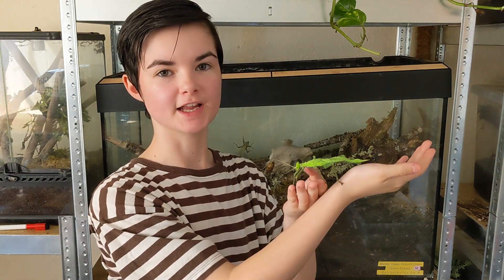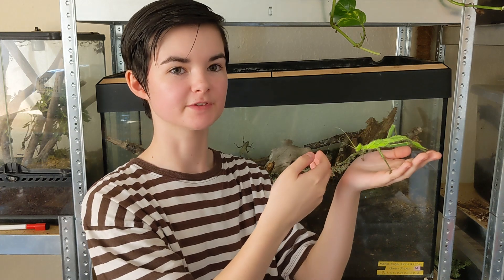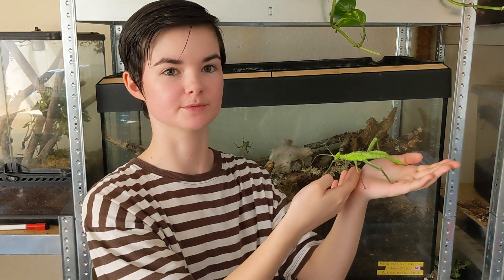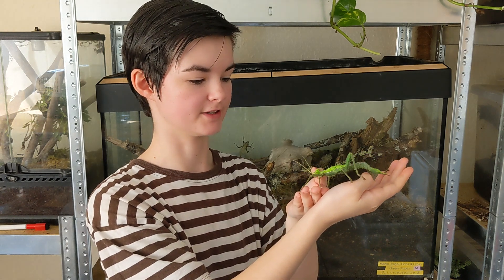Jungle nymphs are often used in educational settings to teach students about insect biology, camouflage and rainforest ecosystems. Their size and docile nature makes them ideal for close observation.